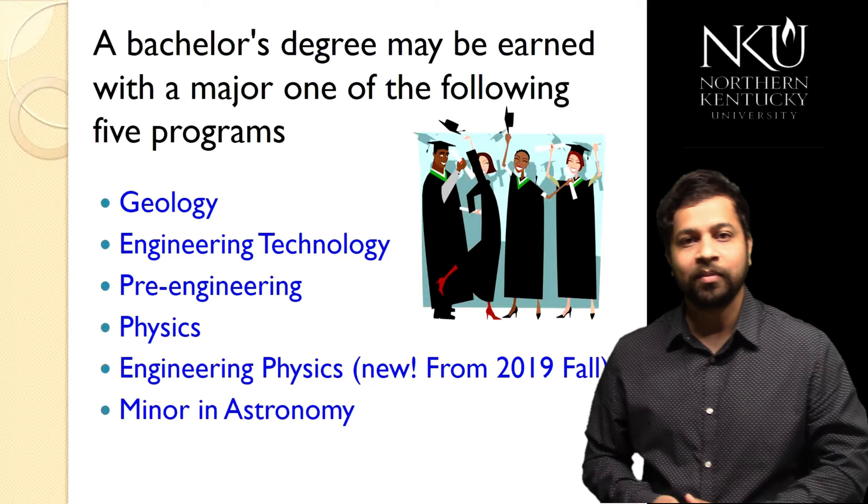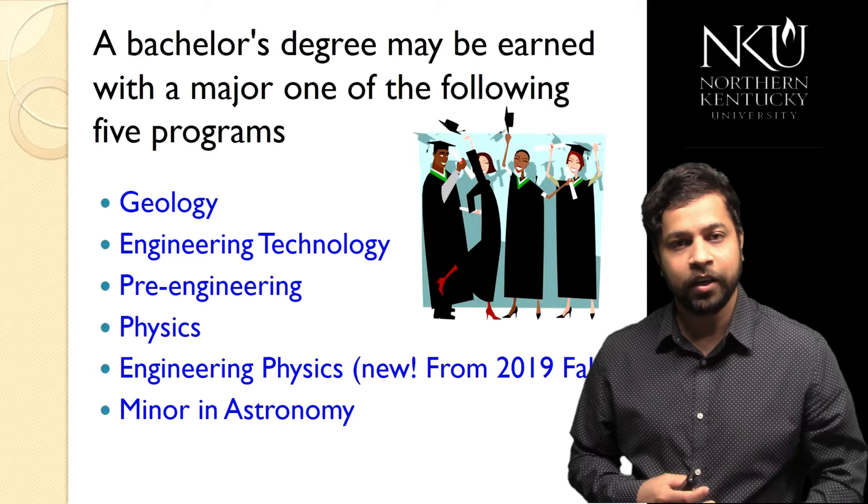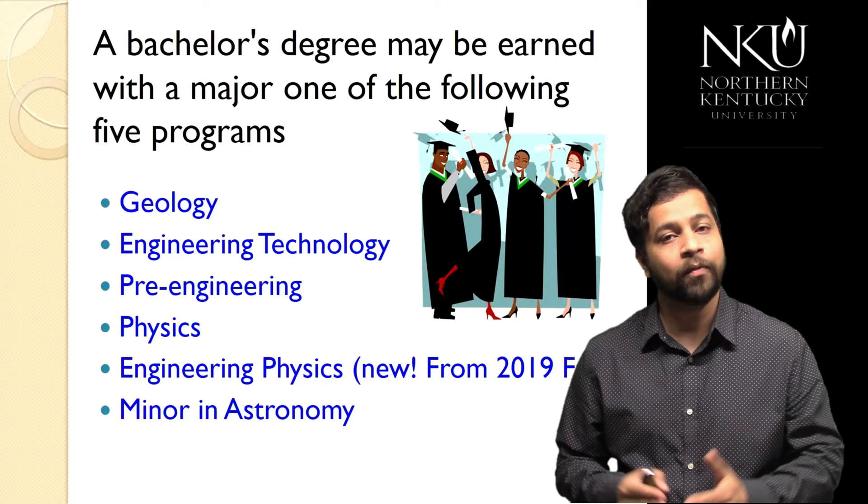In this department we offer five different programs: geology, engineering technology, physics, pre-engineering, and engineering physics. We also offer a minor in astronomy. I'm going to tell you a little bit more about each program one by one, so let's get started with geology.